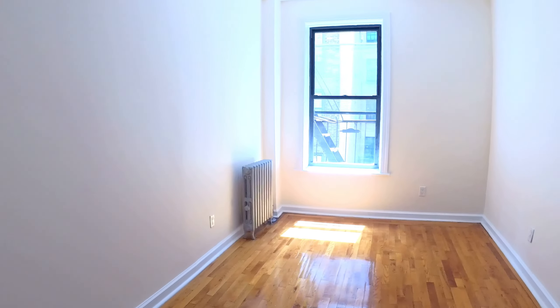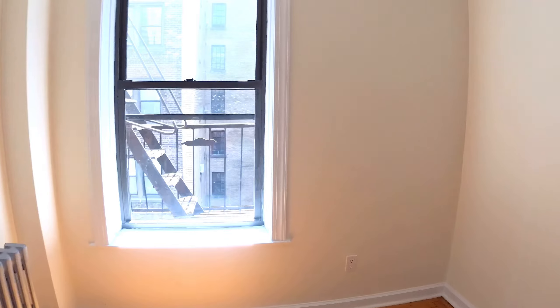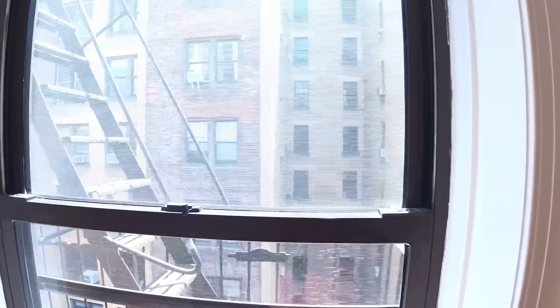Here's your bedroom. It's a nice corner bedroom, facing south — you can see the sun coming in there — and like a western exposure. You're on the top floor, so you got no one above you. Screens on the windows.